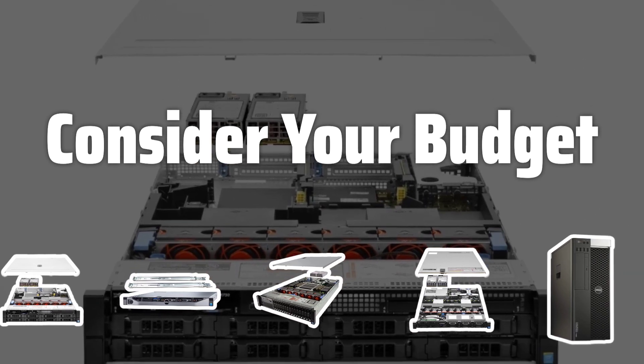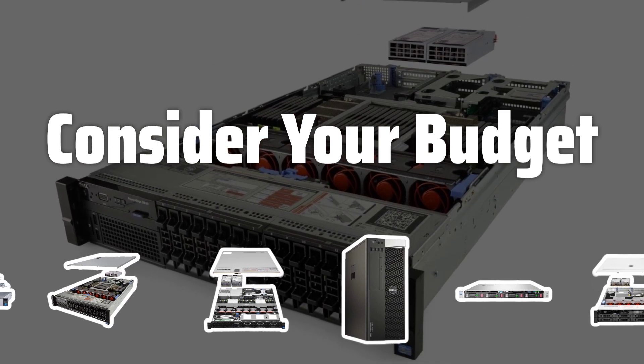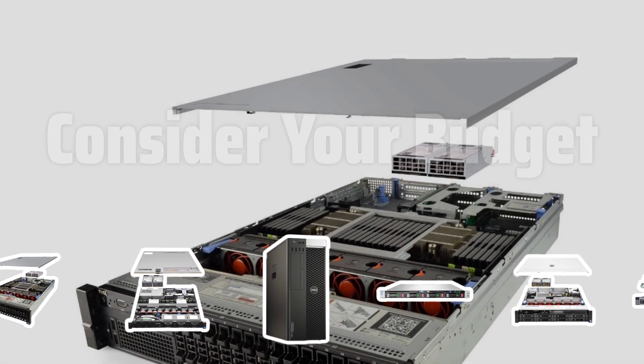Consider Your Budget. Servers can range in price, so carefully consider your budget when choosing one. Look for a server that offers the features you need without breaking the bank.